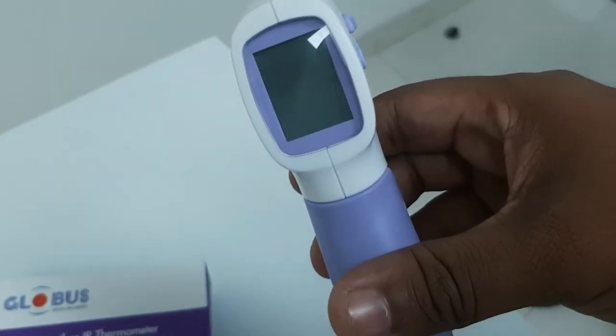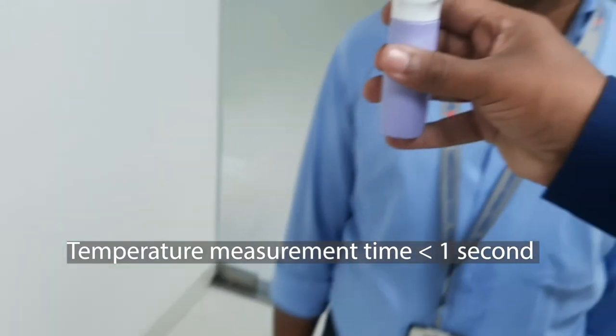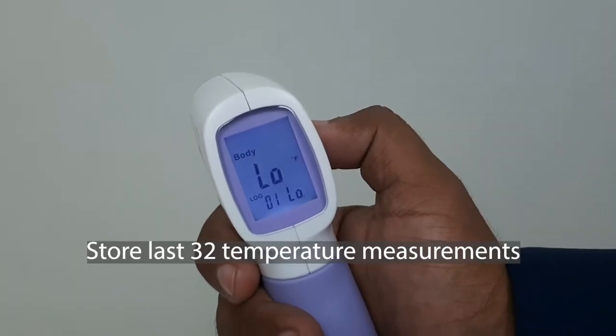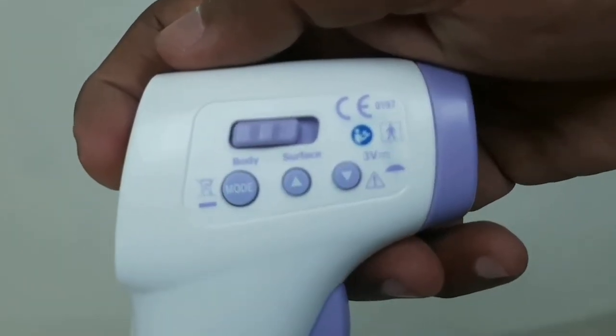Our thermometers are extremely quick in measuring forehead temperature, and the measurement time is less than one second. It also has a storage function so that the last 32 measurement data points can be stored.